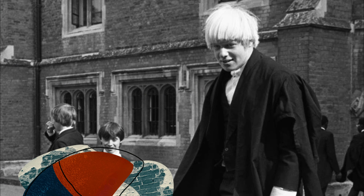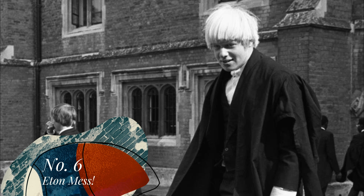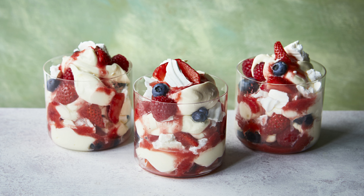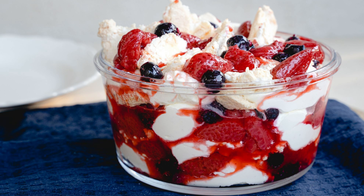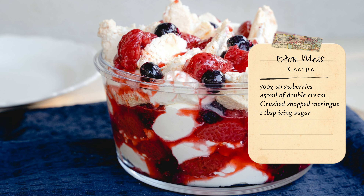Eton Mess. What has a messy schoolboy got to do with your pudding? Some say this refreshing summer pudding originated at Eton College, a top UK public school. Eton Mess is actually a mix of strawberries, meringue and whipped cream — perfect for a summer's day.